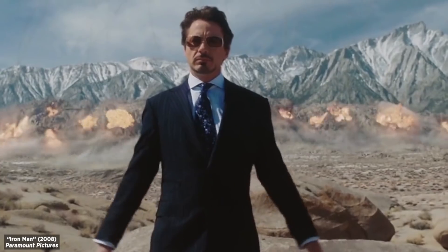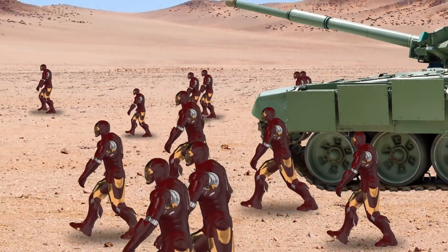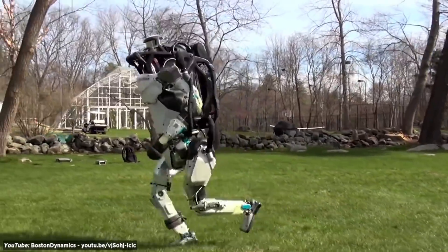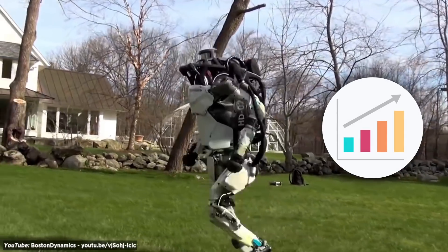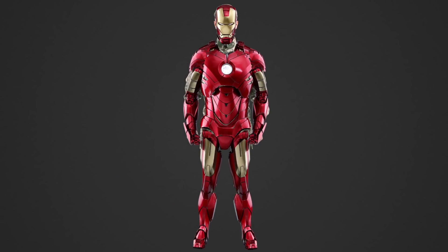Movies featuring Tony Stark may have dominated the box office for years, but will his Iron Man armor ever dominate the battlefield? As advancements in robotics progress at an ever-increasing rate, it seems like a possibility. So, how close are we to producing Iron Man armor in real life? Let's find out now.